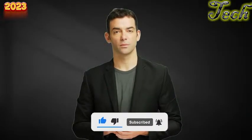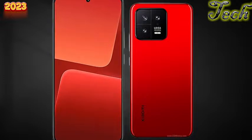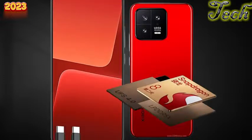Xiaomi's new top-tier camera phone comes with a bunch of new features that make it stand out from its predecessors. The phone features a cutting-edge 1-inch type sensor, a new ultra-wide and telephoto zoom, a brighter OLED screen, a new chipset, and faster charging.